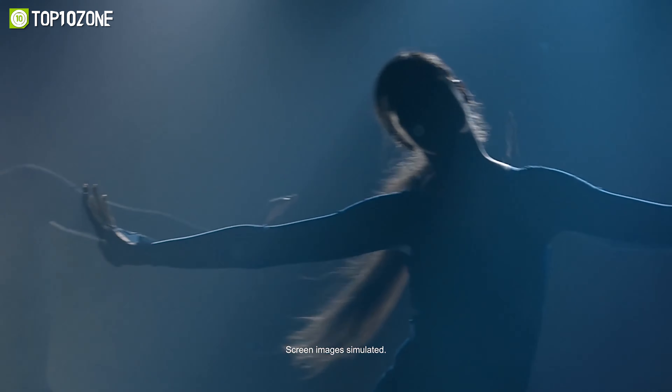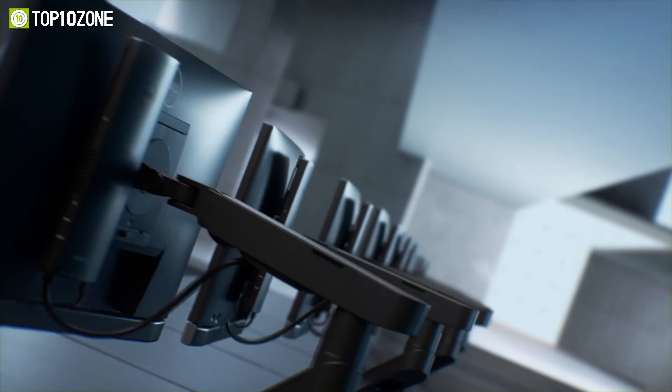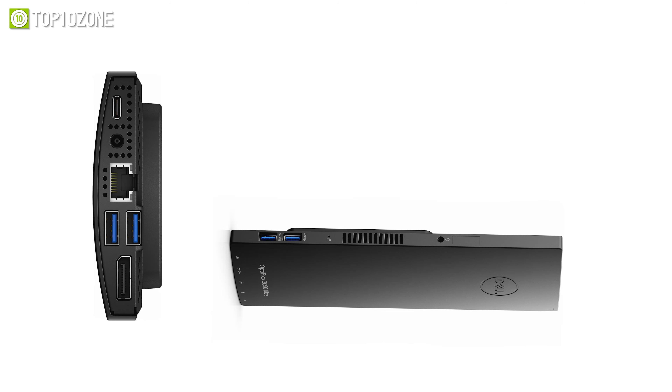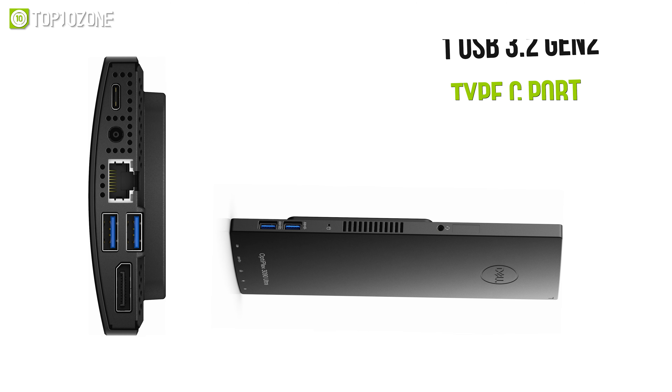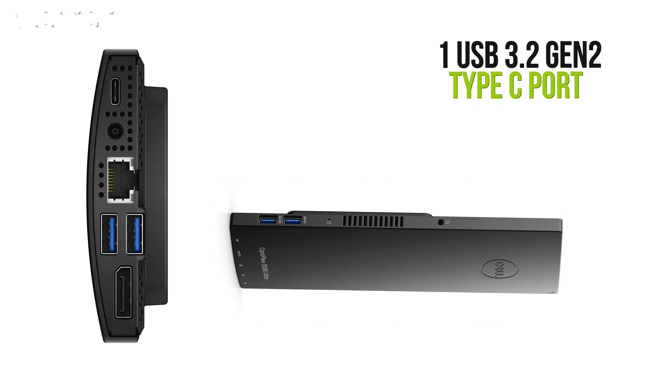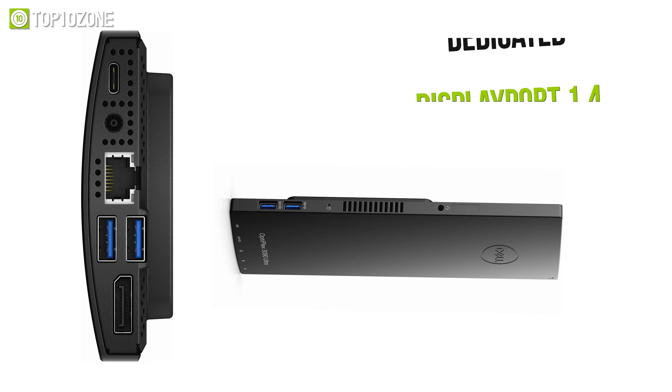It even comes with the latest wired and wireless options, including super-fast Wi-Fi 6 and two ultra-fast Thunderbolt ports. Taking all things into consideration, the Intel NUC 11 Pro V7 is an exemplary mini PC that will satisfy your productivity, entertainment, and creative needs.